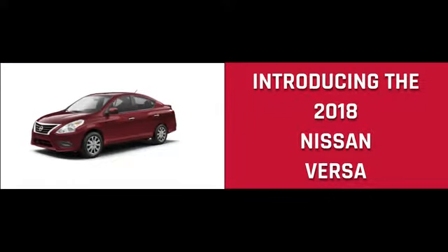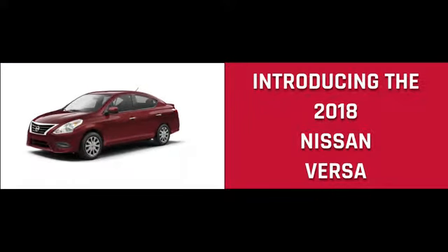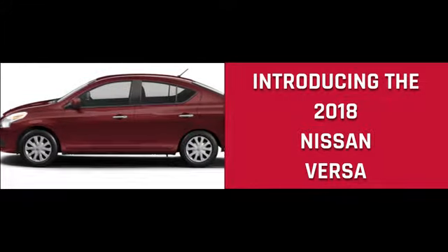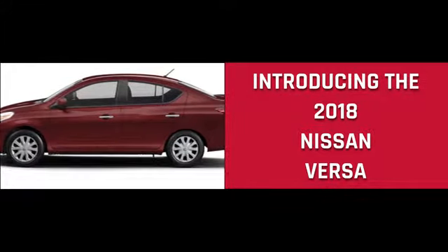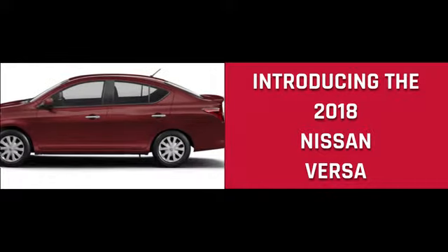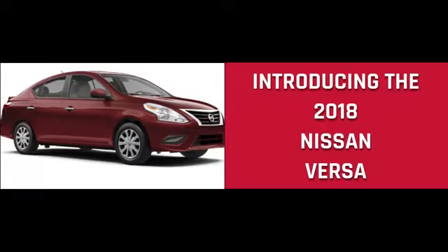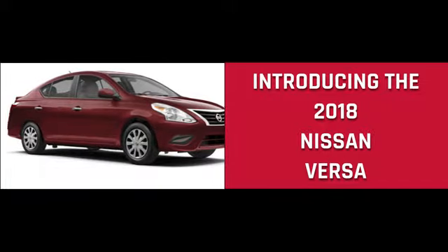It's fun, roomy, and has style to boot. With a 2018 Nissan Versa Sedan, you'll drive with aerodynamic style and impressive efficiency. This is a compact car with a decidedly uncompact interior, and available accents make the Versa Sedan both striking and refined.